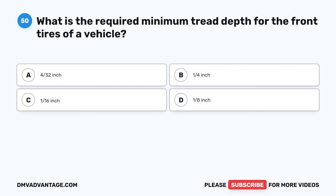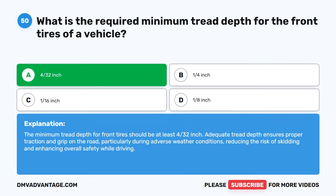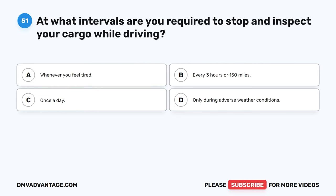Question 50. What is the required minimum tread depth for the front tires of a vehicle? A. 4/32 inch. B. 1/4 inch. C. 1/16 inch. D. 1/8 inch. The correct answer is A. 4/32 inch. The minimum tread depth for front tires should be at least 4/32 inch. Adequate tread depth ensures proper traction and grip on the road, particularly during adverse weather conditions, reducing the risk of skidding and enhancing overall safety while driving.